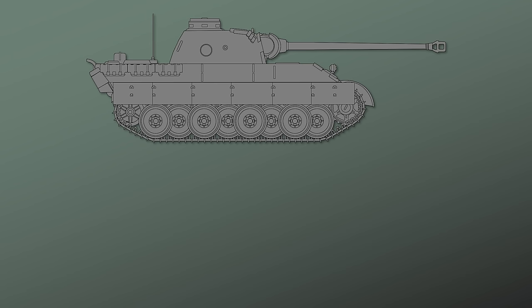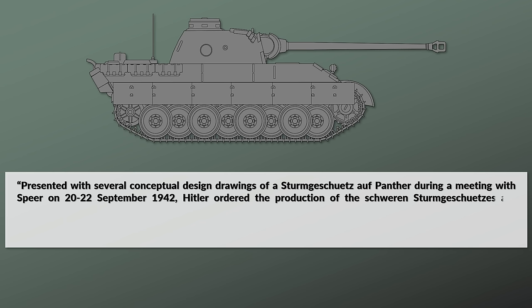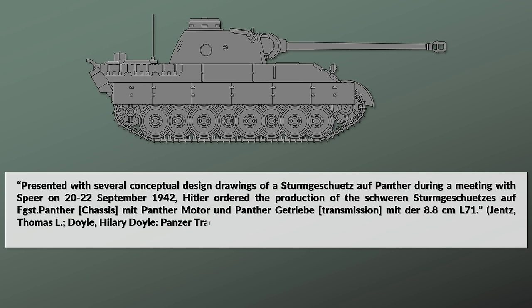According to Jensen Doyle, the switch to the Panther chassis came in September 1942, when the first conceptual design drawings were discussed. Less than two weeks later Hitler approved the design, presented with several conceptual design drawings of a Sturmgeschütz auf Panther during a meeting with Speer on 20–22 September 1942. Hitler ordered the production of the schweren Sturmgeschütz on the Panther chassis with the Panther engine and Panther transmission with the 8.8cm L71.